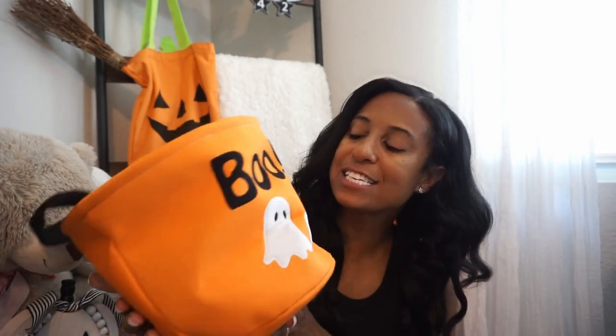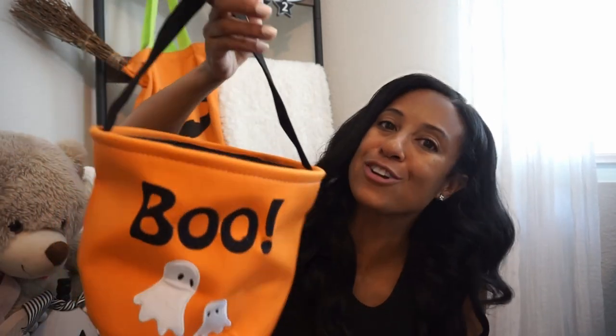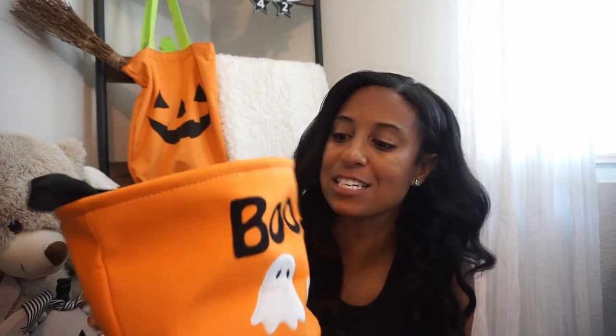This is our boo basket — it is from Marshall's and it was only $7.99. They have a ton of them. I love it because you give it and put their little boo basket October 1st gift in it, and it also has a handle that your little ones can use for trick-or-treating.